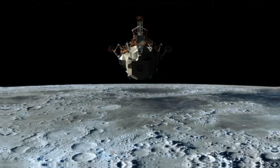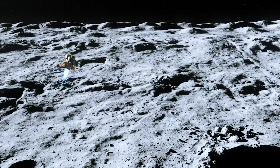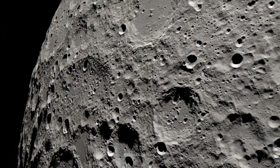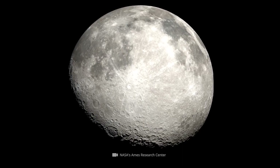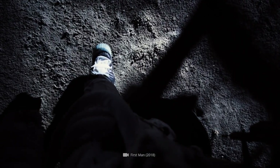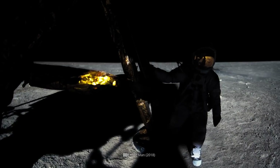It's July 21st, 1969 at 3:56am Central European Time, when a manned spaceflight reaches an absolute milestone. As part of the Apollo 11 mission, which received worldwide attention, astronauts Neil Armstrong and Buzz Aldrin succeed in becoming the first humans in history to set foot on the surface of an alien celestial body.